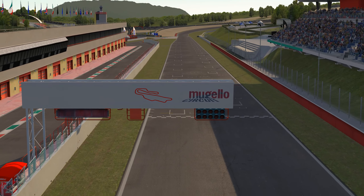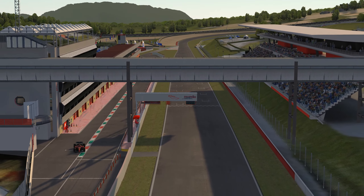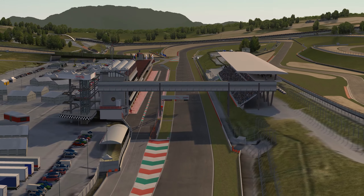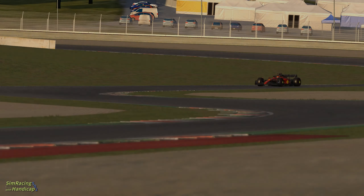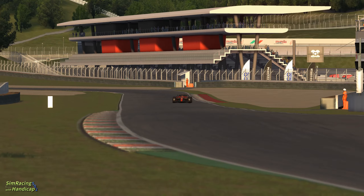Hello and welcome back to the Simracing channel where nothing is impossible. It's Florian for Simracing with Handicap 502 and we are at the Autodromo Internazionale del Mugello. At first I'm going to show you some data about the track and the map, then we head on to the track for a lap, and after that I will tell you why F1 should race on this track.